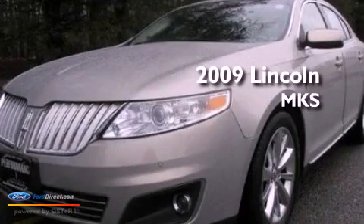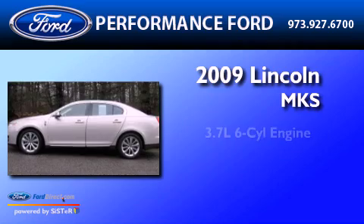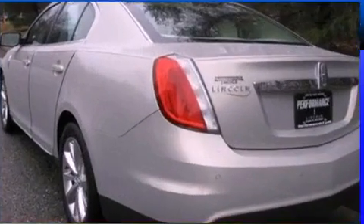This is a certified pre-owned 2009 Lincoln MKS. It has a 3.7-liter six-cylinder engine, an automatic transmission, and all-wheel drive.